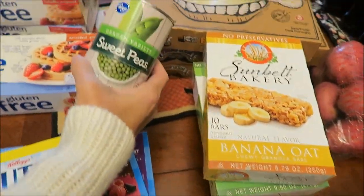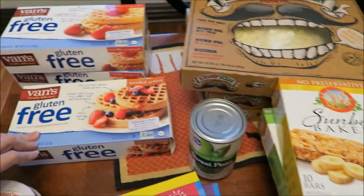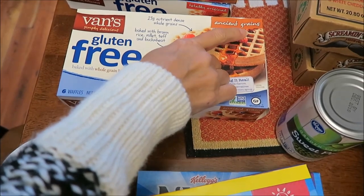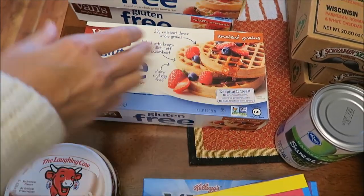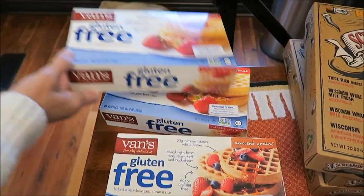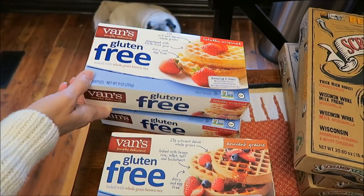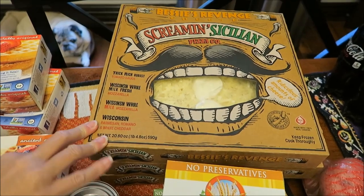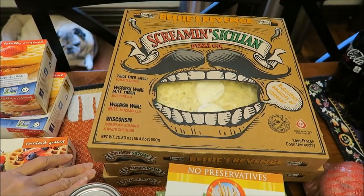I bought a can of peas. Someone asked me to try the Van's Gluten-Free, specifically the Ancient Grains Waffles, so I found those. And then I bought two of my favorites, which are the Totally Original. Screamin' Cecile was on sale this week and I had a coupon, so I bought three of them.